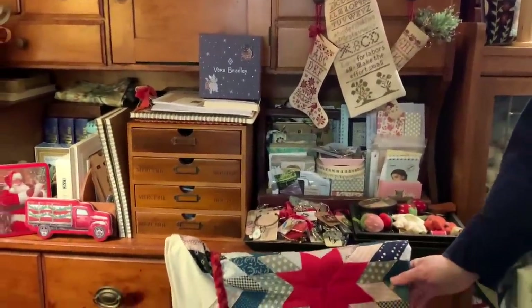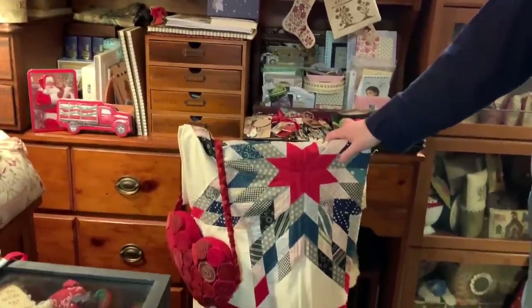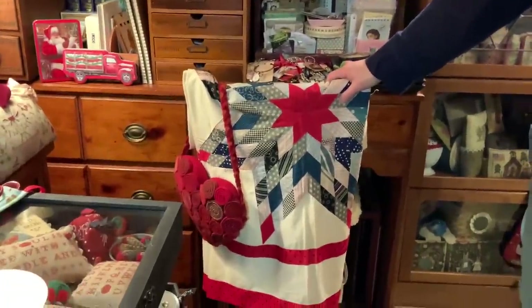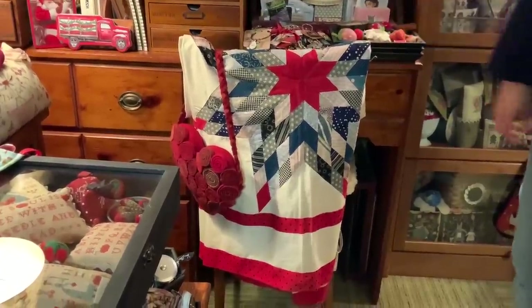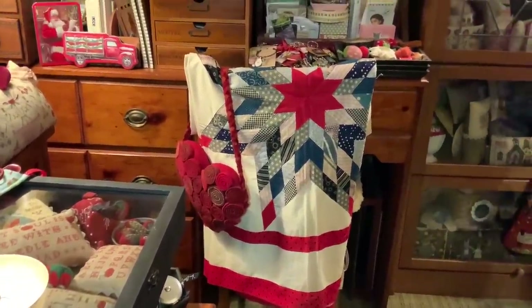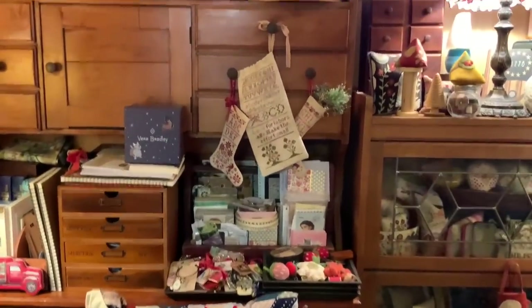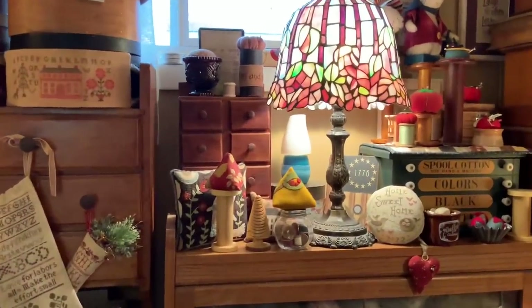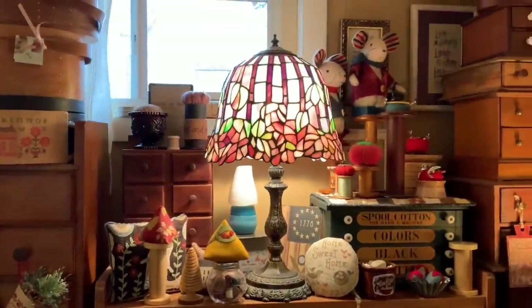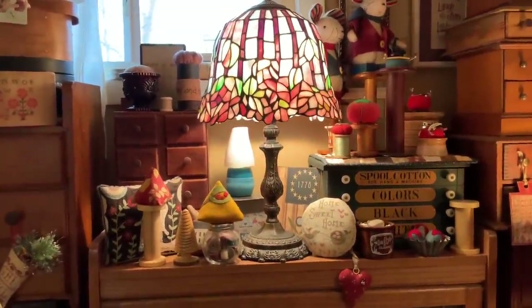I've been acquiring some antique quilts. This is a quilt top I purchased from the early 1900s — I love it, so I put it on the back of that chair. Over here is most of my smalls, except for my Christmas ornaments. I've run out of space, so I can't keep them all out all year. I wish I had more space, but I don't.